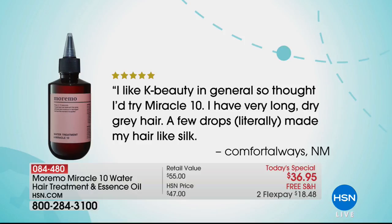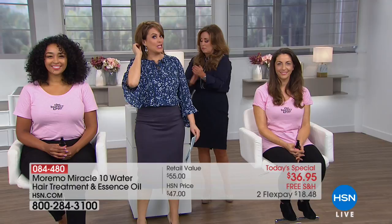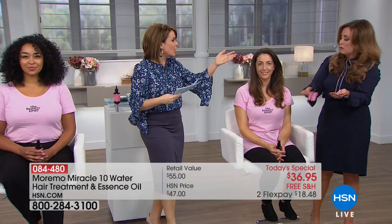One review says: I like K-beauty in general, so I gave Miracle 10 a try. I have long, dry, gray hair — a few drops literally made my hair like silk. That's what I felt the second I tried it. I was literally in the shower oohing and aahing, ran out to tell my babysitter. In 10 seconds — not 10 minutes — I stopped using hair masks because I didn't have time. This was in the shower, replacing the conditioner. Ten seconds, boom, silk. It's like no big commitment here — pretty instant. We all have 10 seconds.